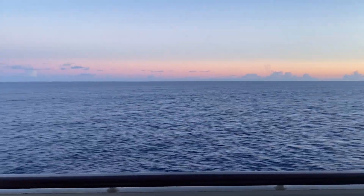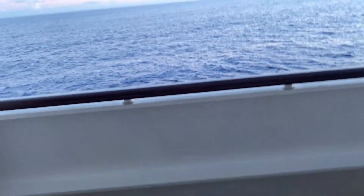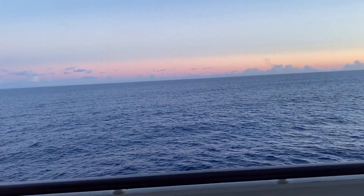A quick and beautiful sunset view here while I take a look at my daily program. And then we'll head down to the show.